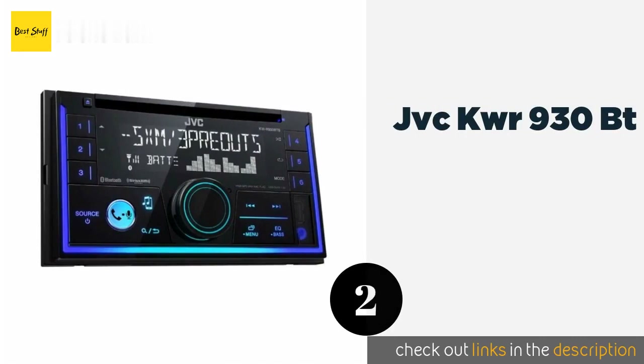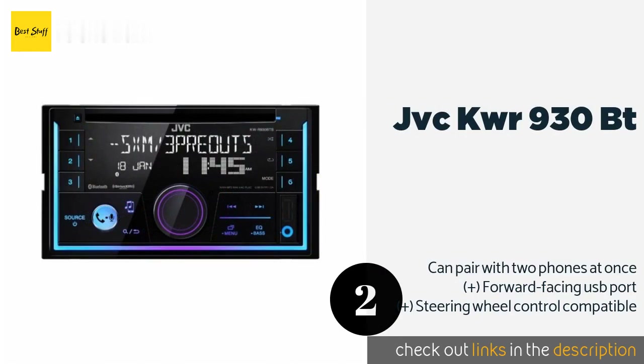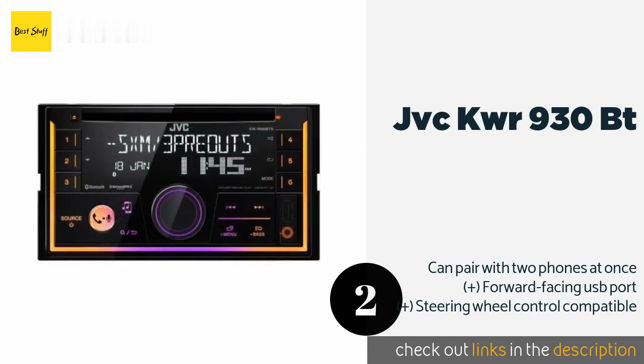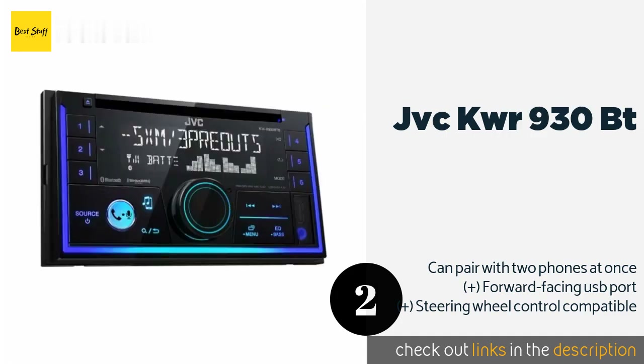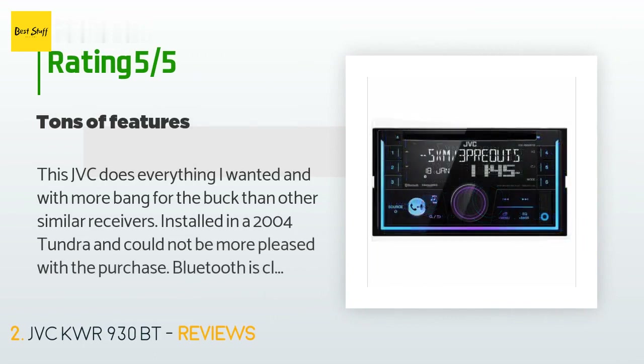The second product on our list is the JVC KW-R930BT. The JVC KW-R930BT can help you get decent sound when on a tight budget. It has a well-laid-out interface for simple operation while driving, and the ability to mix the colors of the front panel illumination gives it a sleek look. This product is available on Amazon for $87, and 393 customers have reviewed it with an average rating of 4.5 stars.